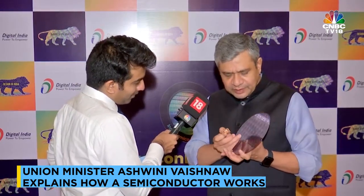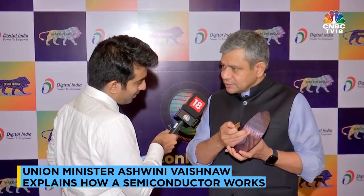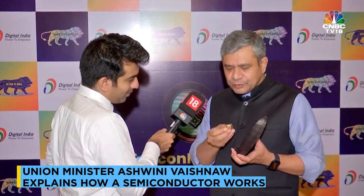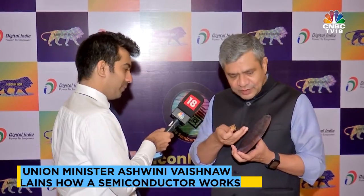These very fine nano-size chips, which cannot be seen with the naked eye, have to be put into a chip which can then be put in a circuit. That is the process of ATMP. These very fine things are extracted in a very complex process, and then around that, the entire system is built.